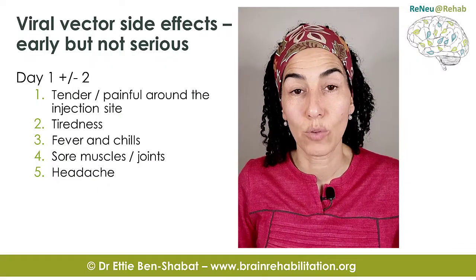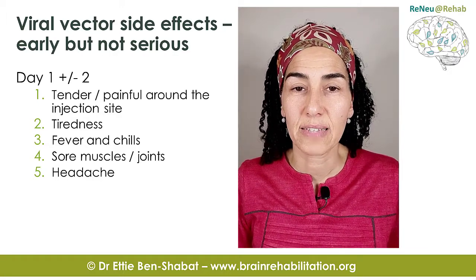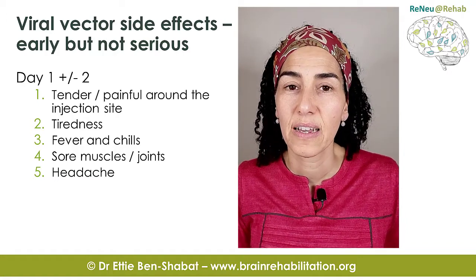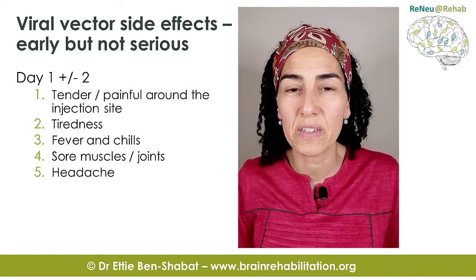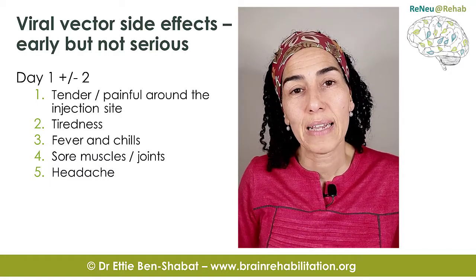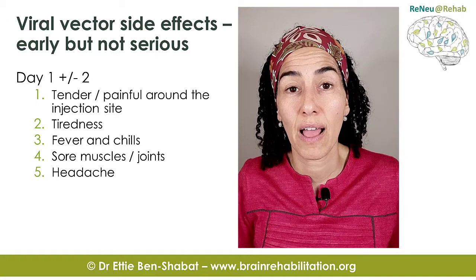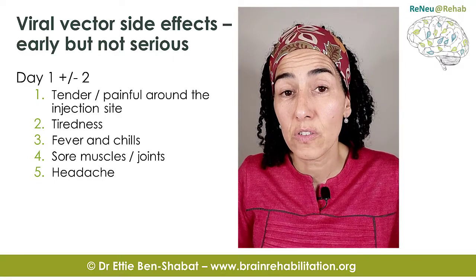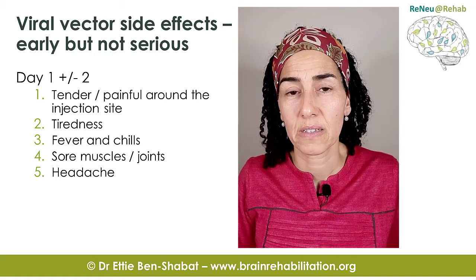Let's look closer at the side effects that can occur after the vaccine. Generally, they can be divided into earlier and later side effects. The earlier side effects occur one to two days after injection and involve soreness, tenderness, and pain around the injection site, possibly the whole arm. There may also be fatigue, fever, chills, muscle or joint soreness, and a mild headache. These symptoms are not serious and they go away.